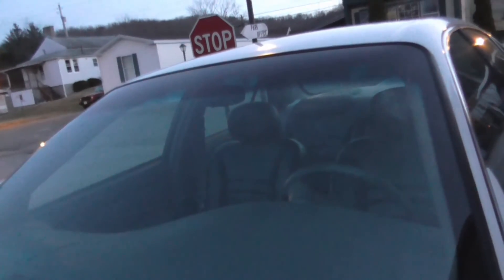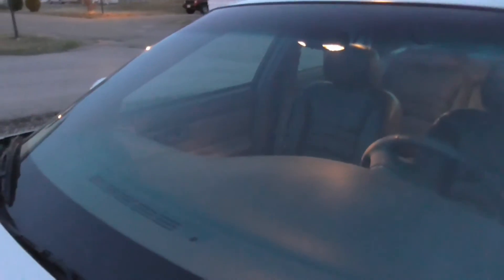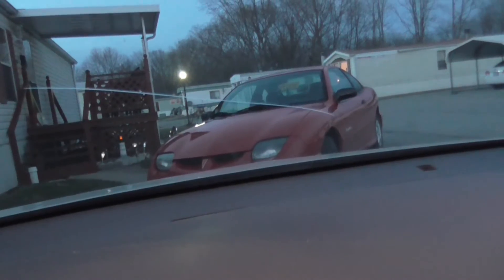Hi guys, this might be a little hard to see but if you look real close I think you can see the crack in my windshield. This happened on stone and this Thursday I'm supposed to get a new windshield put in. There you can see the crack a little bit better.